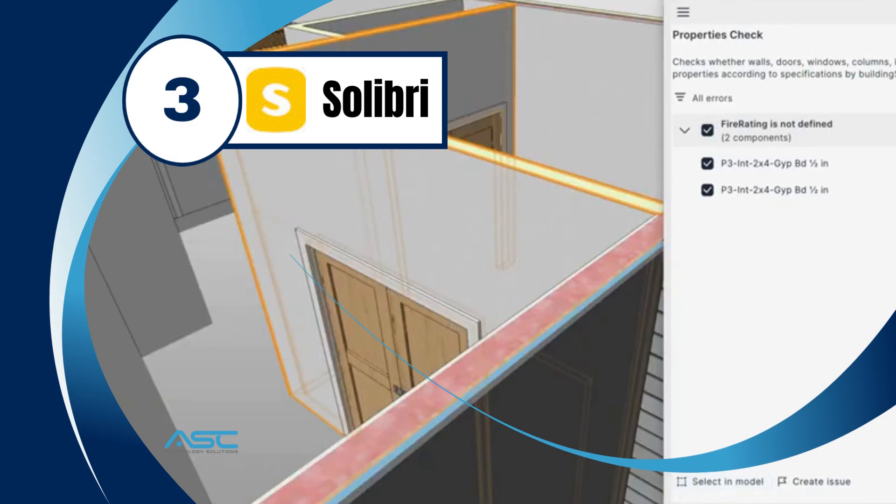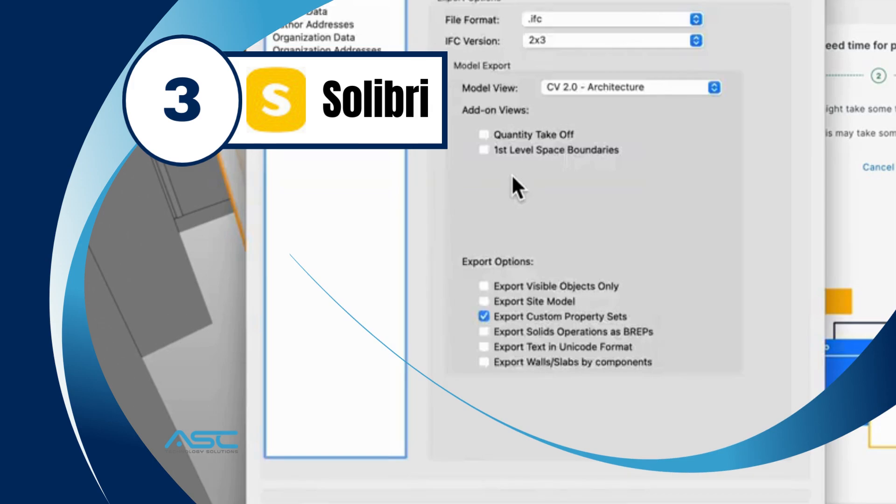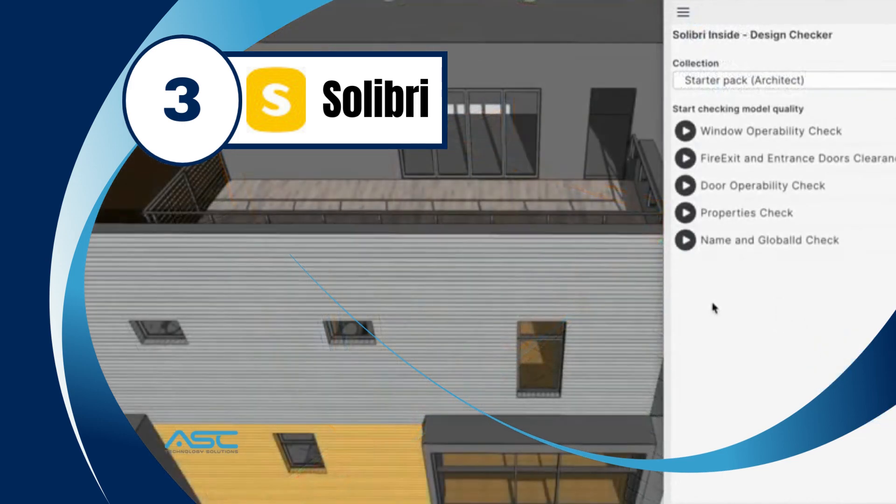Solibri is a BIM review software that uses AI to help teams identify and resolve issues in BIM models. Solibri's AI features include clash detection, which helps teams identify potential conflicts between different elements of a BIM model, and rule-checking, which helps teams ensure that a BIM model meets certain standards.